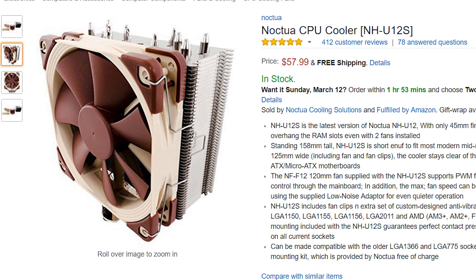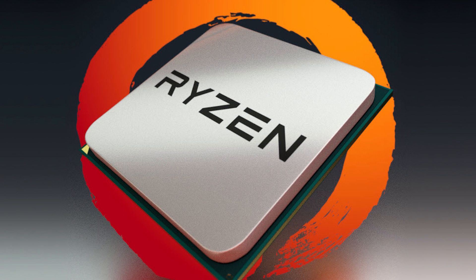He used the Noctua NH-U12S cooler, which is one of the best fan coolers on the market and comes in at $57.99. He was able to take the $329 CPU to compete with and even beat Intel's $1,000 contenders at their core clock speed. I do want to point out that this isn't overclocking Intel's CPUs, so it's not exactly a fair comparison.